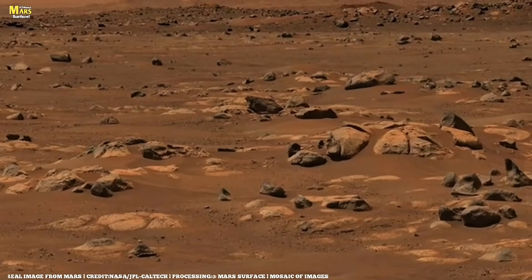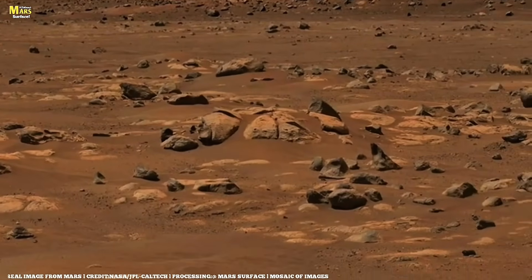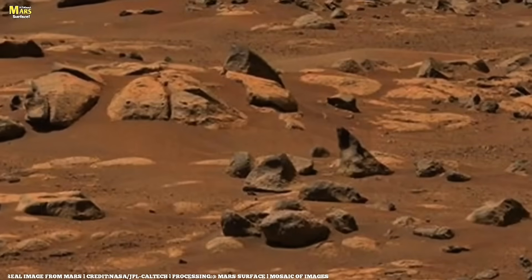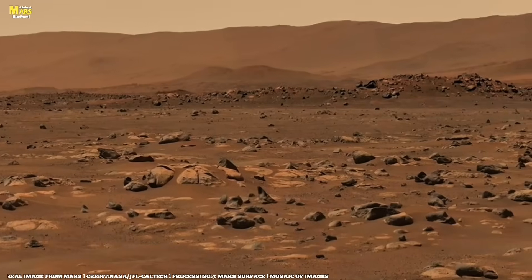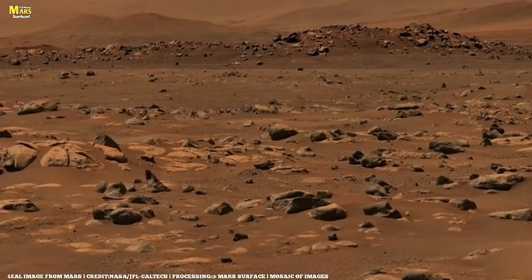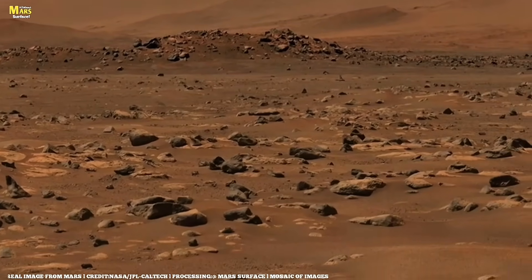On Sol 1320, Perseverance arrives back at Eagle Cliff. The image highlights several cross-track marks, and the team parks the rover next to an interesting rock. On closer inspection, however, the rock is not abraidable due to how the rover is tilted in the landscape. The team is also concerned that abrading any target here could dislodge a balancing rock and pose a risk to the mission.